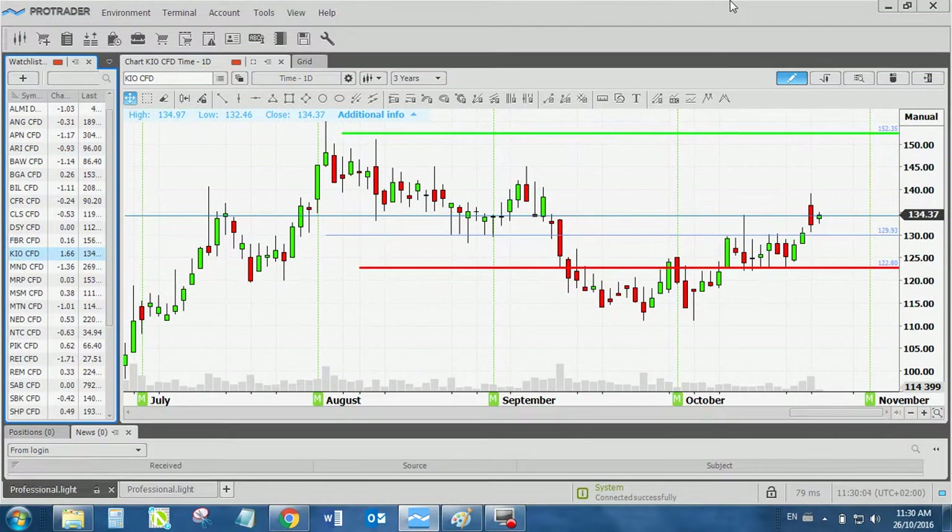Then we have Kumba, which is a trade I just sent out recently, and it was also forming this beautiful cup and handle. It's a low risk trade. We're not in yet — the entry is at 132.65. Even though it's currently at 134.37, I do expect the market to pull back to get us into a conservative level. I've placed the stop loss at 122.80, around the level where the handle is, and the take profit at 152.35.